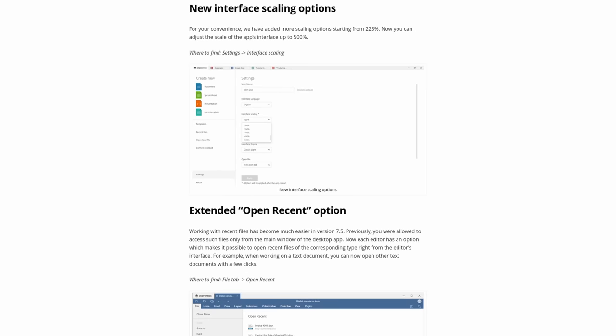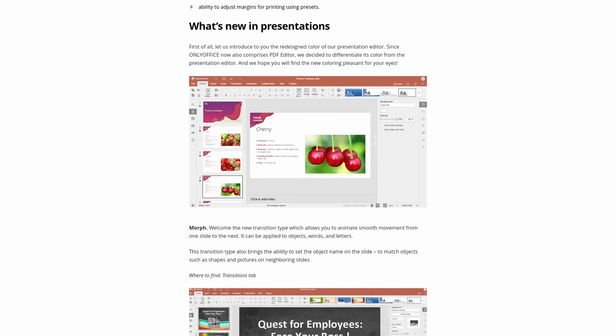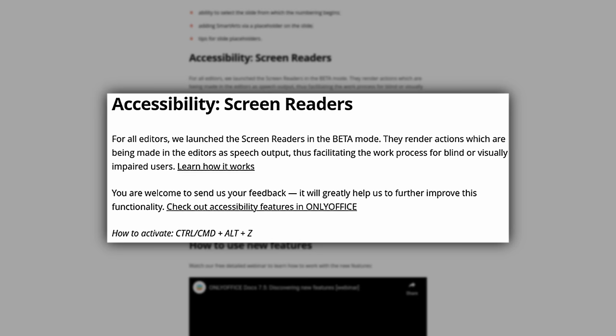Other improvements include interface scaling options over 200%, a warning when closing the app with multiple files open, SVG image support — which is really cool for documentation since vectors are great for print — access to popular symbols from the insert symbol menu, support for password-protected files, and added screen reader support, although that is currently in beta. You'll find links in the show notes for the latest release of OnlyOffice.